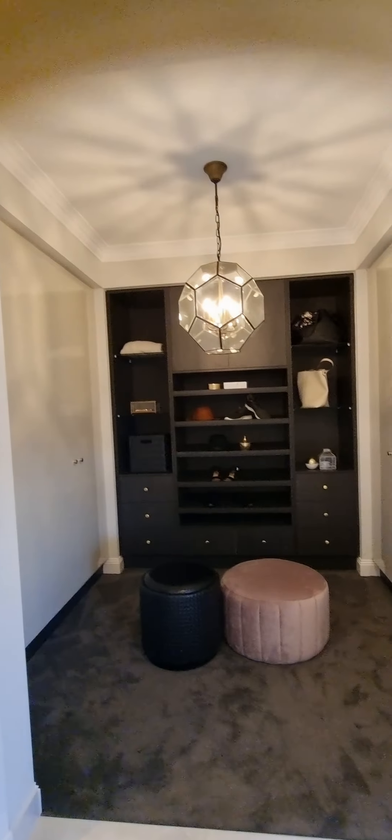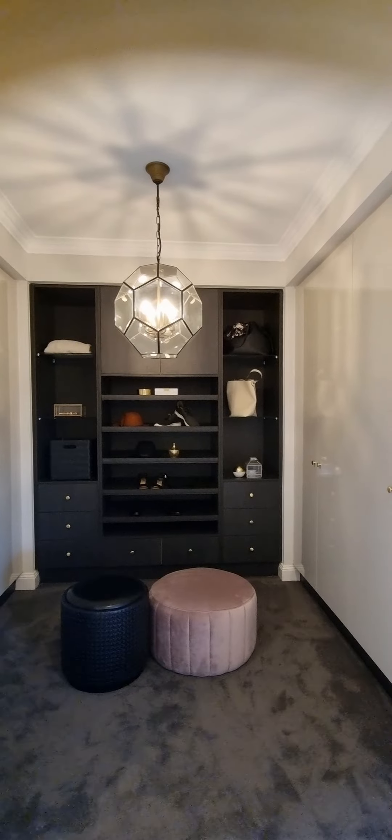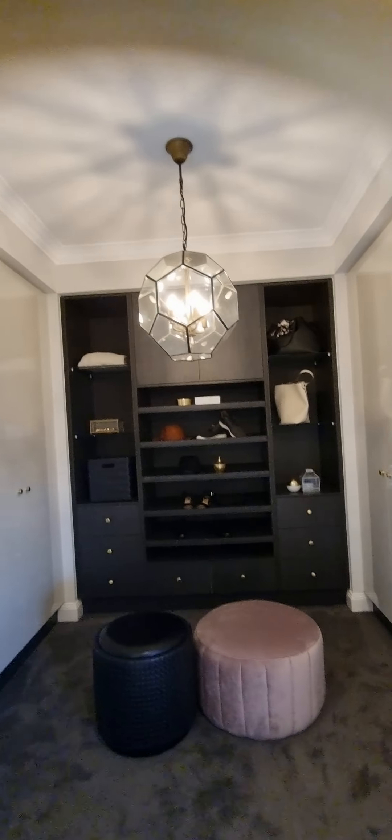And this is your walk-in room. Wow, love it!